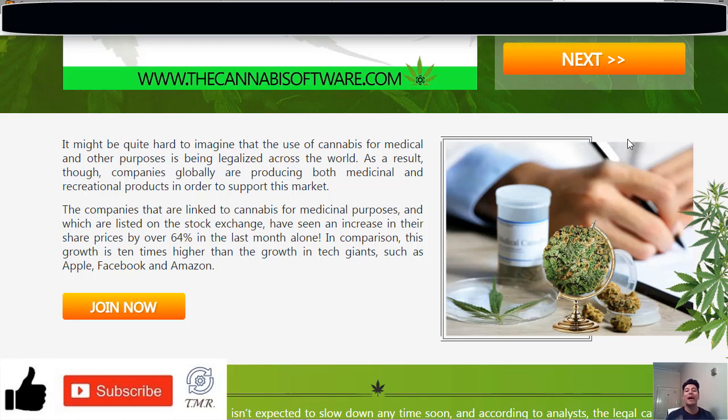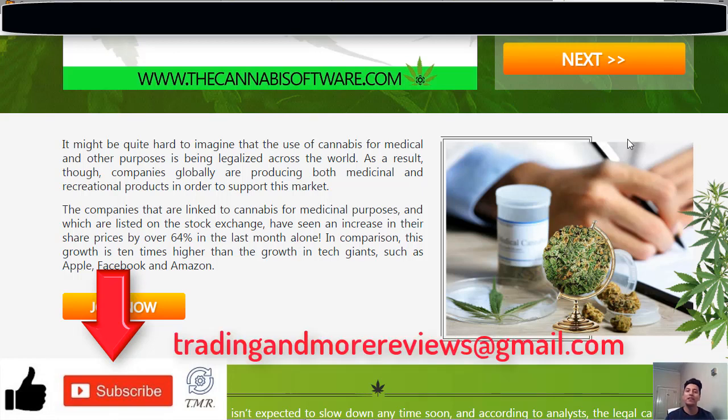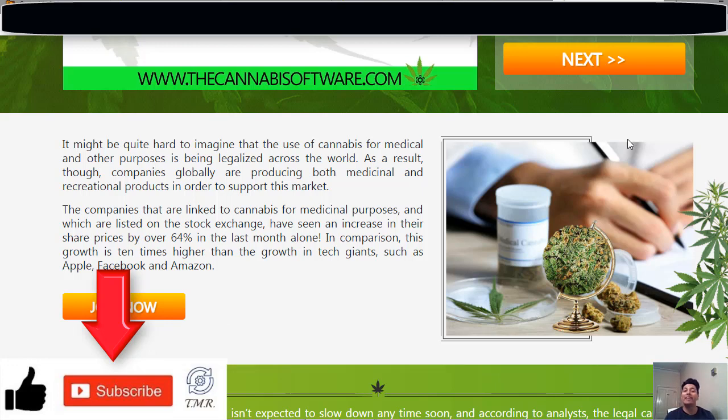My advice: stay away from the Cannabis Software and keep your money safe. I hope you found some useful information in this video to help you stay away from scams. If so, give us a like, and if you haven't subscribed yet, please go ahead and do it. If you have any doubts, leave a comment or question down below, or send me an email at tradingandmorereviews@gmail.com. Thanks for watching and I'll see you all in the next episode. Bye.